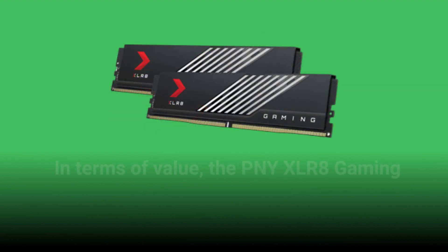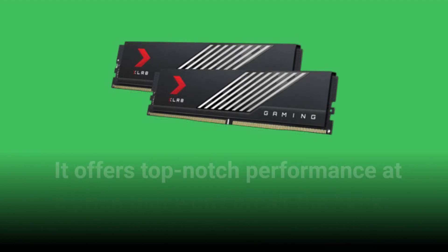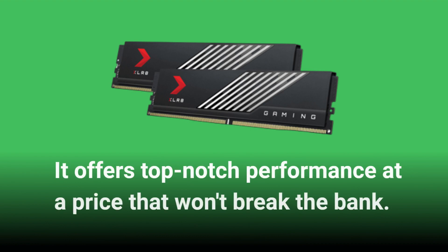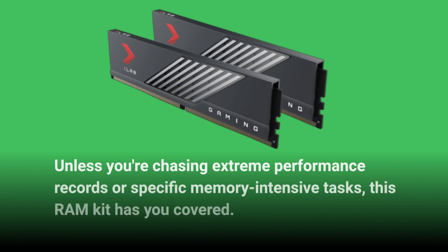In terms of value, the PNY XLR8 Gaming MAKO DDR5 6000 is a true standout. It offers top-notch performance at a price that won't break the bank. Unless you're chasing extreme performance records or specific memory-intensive tasks, this RAM kit has you covered.